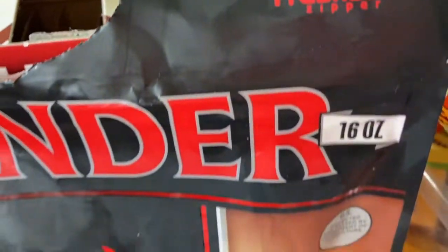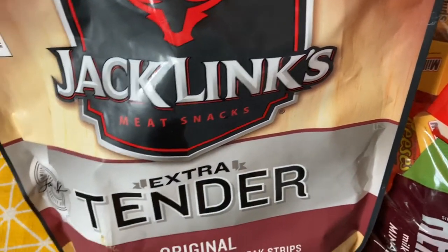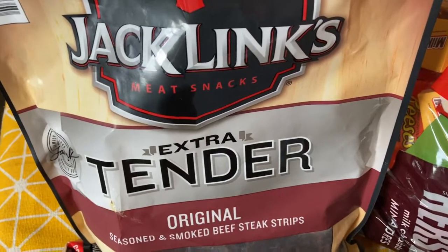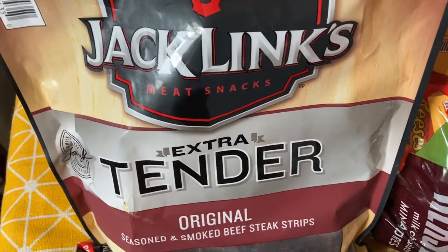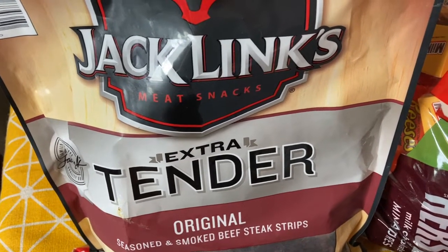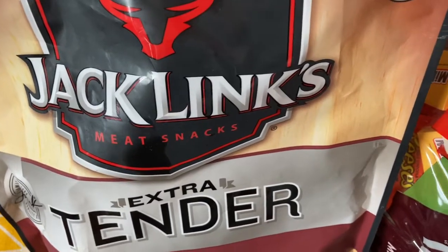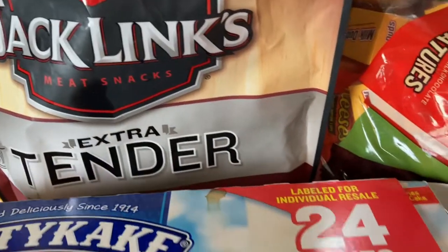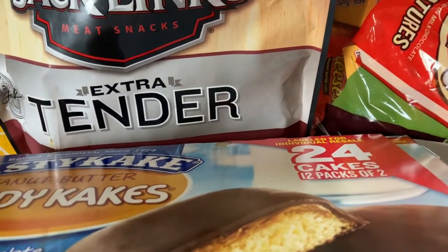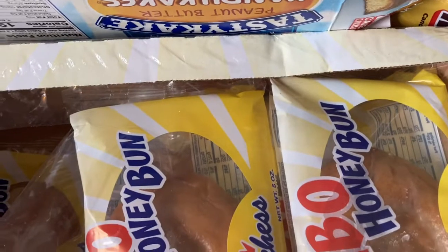Then you can see these have been opened. I got these Jack Link's Extra Tender Beef Jerky. We've been trying to have less sugary snacks for the kids when they get home from school, so beef jerky has been really popular. And then of course these are for my husband — we've got these 24 Tasty Cakes, and he likes these honey buns with his coffee. You can see there's one missing — he takes some of those to work with him.